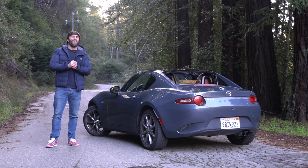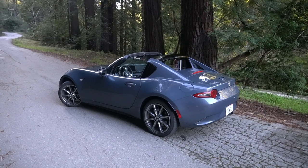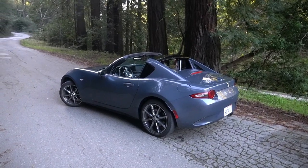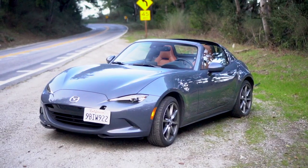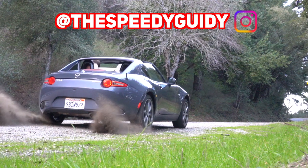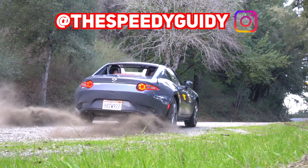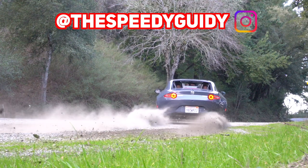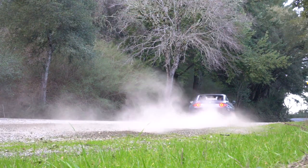Before we go any further, I'd like to get a word in. This car is made for one purpose and one purpose only: fun. Subscribe to the Speedy Quidy channel — he's a good lad, awfully smart and witty. Subscribe and follow for more automotive content.